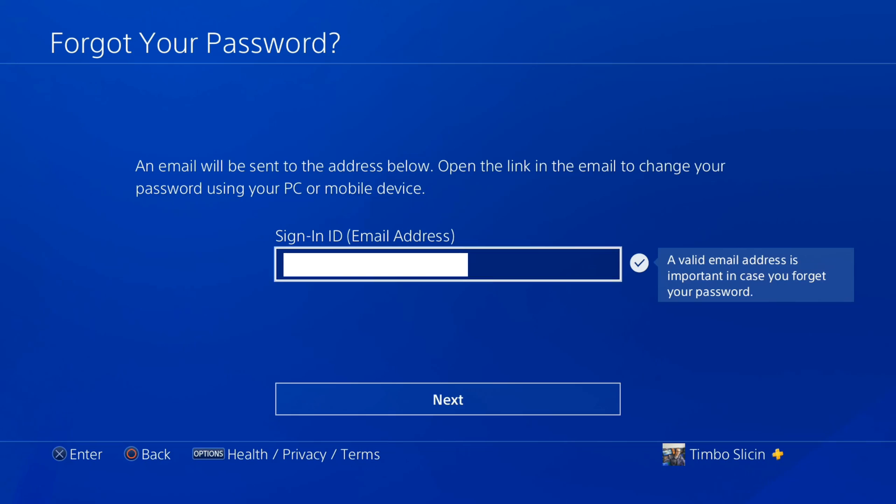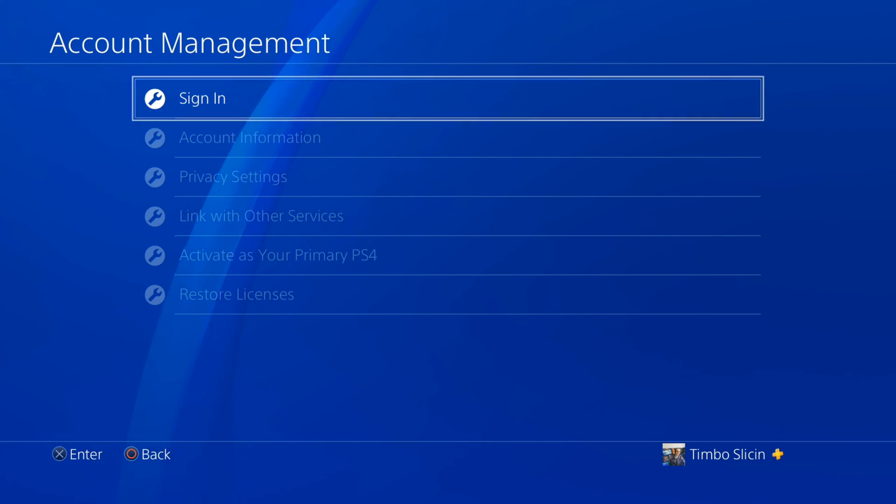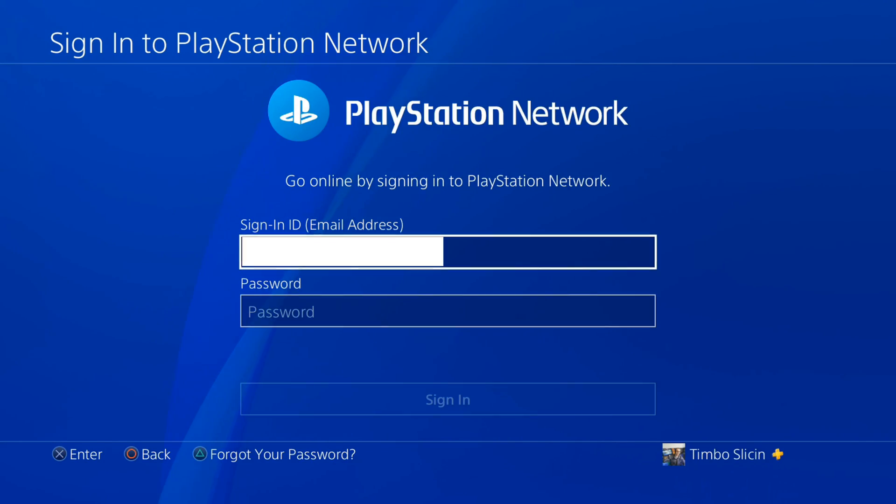Once you have that new password, you simply have to re-sign in to PlayStation. Then you should be able to go to the PlayStation Store and type in that new password. And then you can disable the password required on login if you want to go ahead and do that.